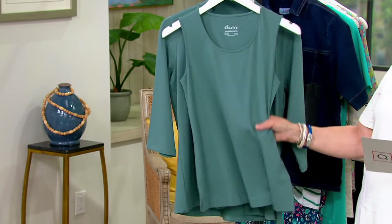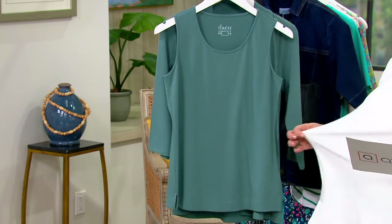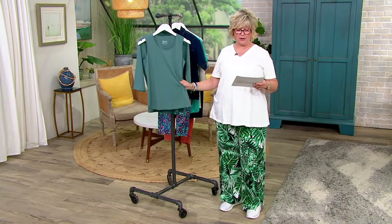This is our cotton rayon spandex. That rayon content is everything. It's the same fabric as several of the other tops we showed you in the program.